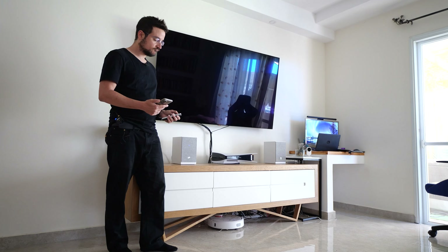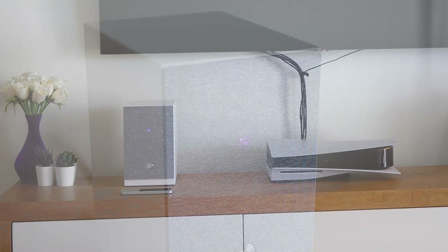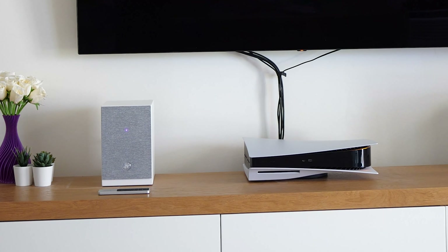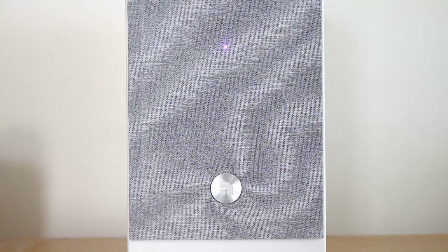One other big advantage with the Audio Pro A26 is their size. We live in a day and age where you get huge gaming consoles and I need my real estate space. With these speakers we're going to get a lot of space because they are 15 centimeters wide and 24 centimeters high, and you're still going to get high sound quality even with that small size.